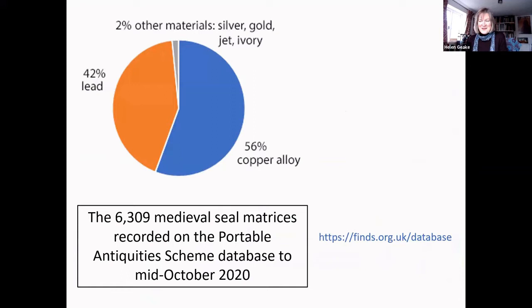Just over half are copper alloy and just under half are lead. Two percent are other materials — mainly silver and gold, but we also have a very few of jet or ivory. Because most of our finders are metal detectorists, the non-metal matrices are almost certainly underrepresented.